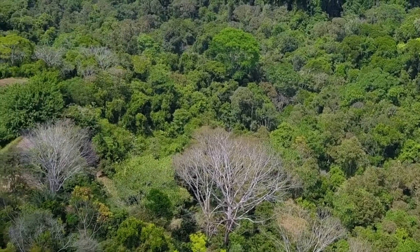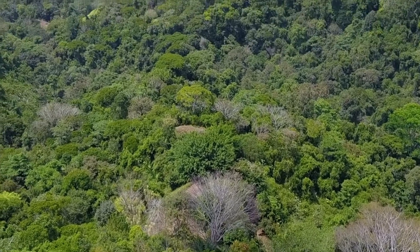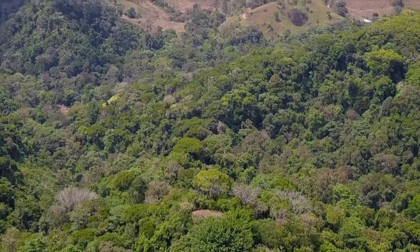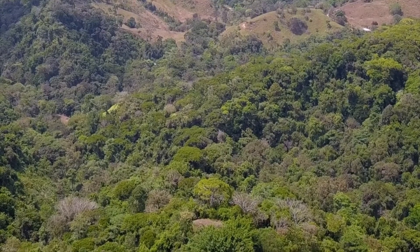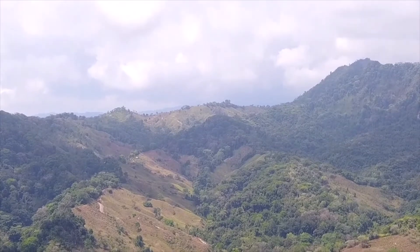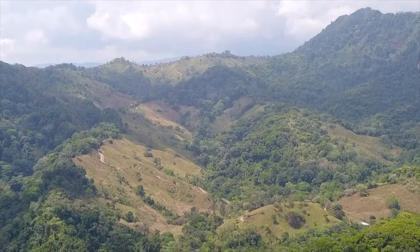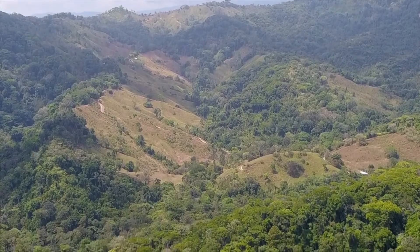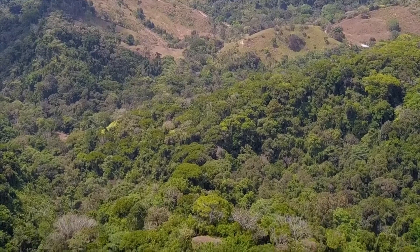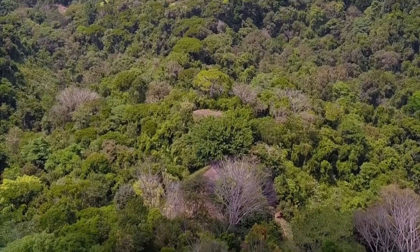And now back up over to the ridge tops. You can see the middle of the lots as they go down. Right about there in the middle of the screen, in the lowest area, is lot 5.